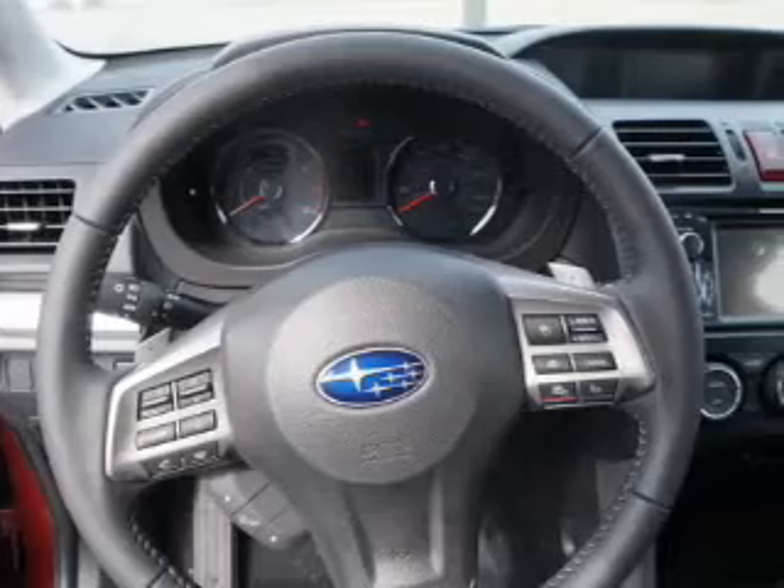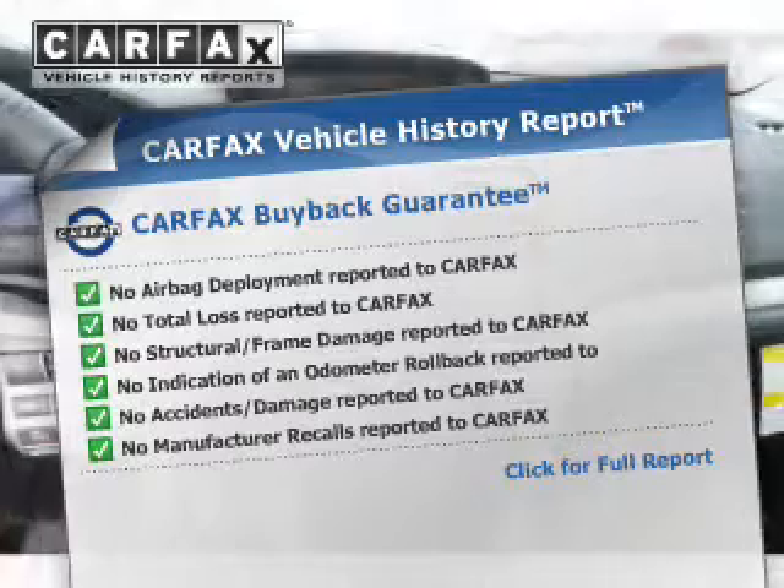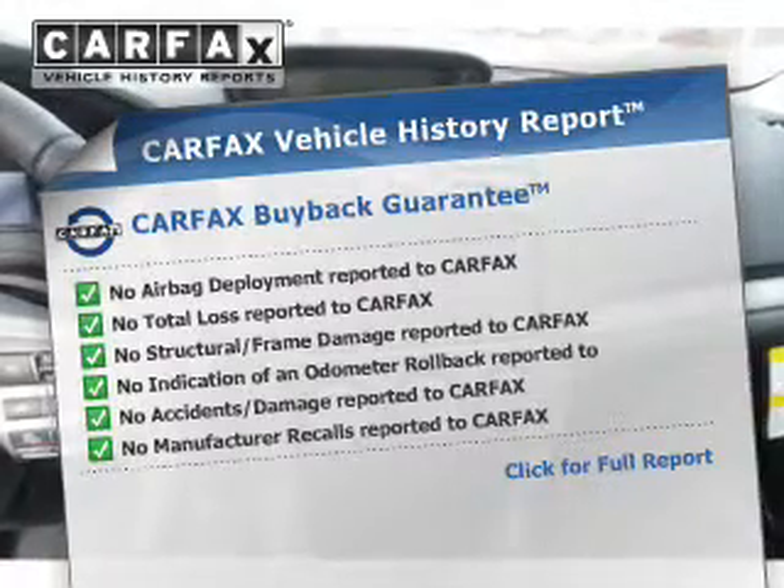Let the outside in with the built-in sunroof. This automobile comes with a Carfax report, which reduces your buying risk by providing the vehicle's history before you purchase.